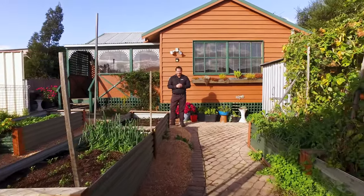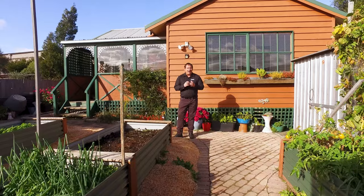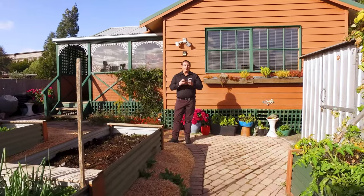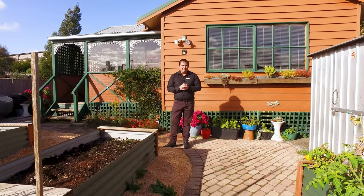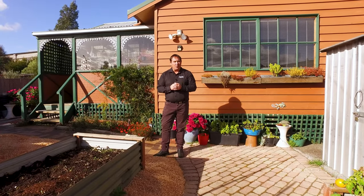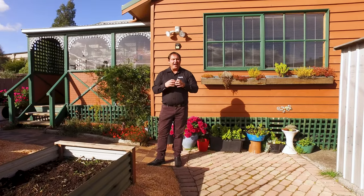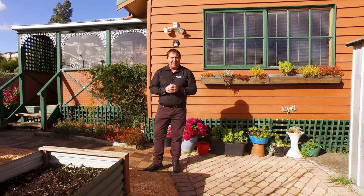G'day guys, Paul Belcher from Roberts Real Estate, and welcome to my new listing at 163a Elwick Road in Glenorchy. What a prime location — we're 10 minutes walking distance to the local shopping centers and schools. Inside we have a fully fenced, well-maintained garden, two bedrooms, two bathrooms, and open plan living. Let's go in and take a look.